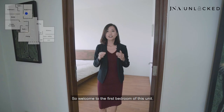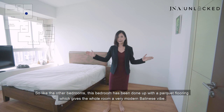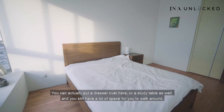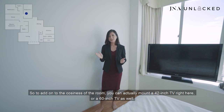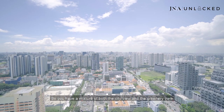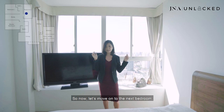Welcome to the first bedroom of this unit. Like the other bedrooms, this bedroom has been done up with parquet flooring, which gives the whole room a very modern Balinese vibe. The parquet flooring is very durable and easy to maintain. As you can see, there's a queen-size bed, and even with it, you have a lot of space to play around with — you can put a dresser or a study table and still have space to walk around. You can also mount a 42-inch or even 60-inch TV here. My favorite part is the view, which overlooks the Jalan Besar area and the Bukit Timah area — a mixture of city view and greenery view.